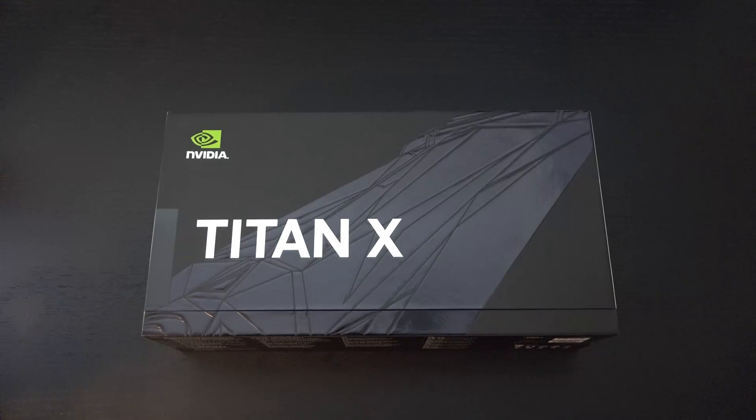Ed here with the Digital Digest, and today I'm excited to share with all of you an unboxing and first look at the brand new NVIDIA Titan X.